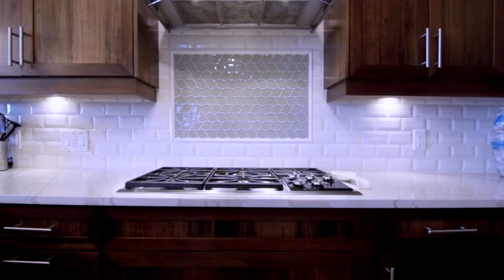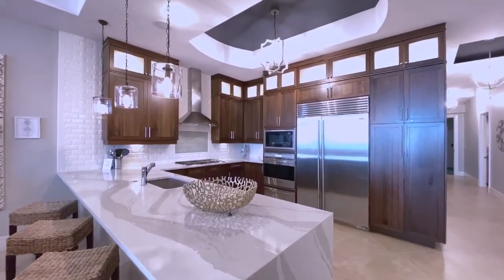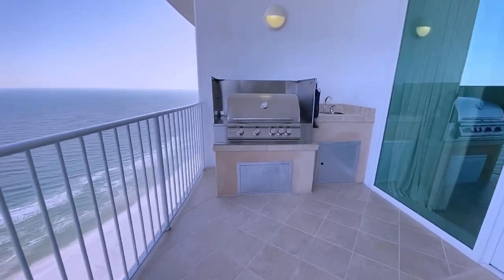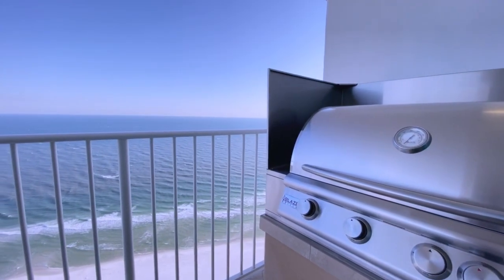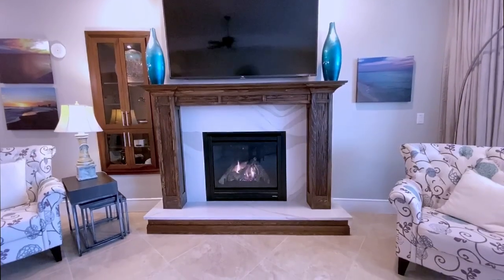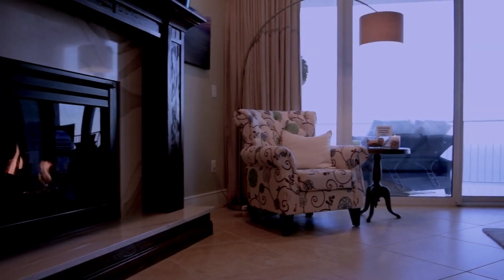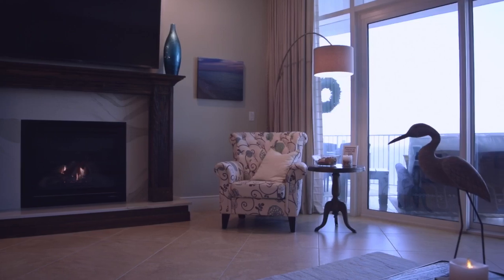If you love to cook, the owners have equipped this gourmet kitchen with all the necessities to enjoy. Whether grilling on the balcony on your very own built-in gas grill, or just a quick meal in the Instapot, you're ready. The wet bar has everything you need as well. On a rare cool evening, you can turn on the fireplace and cozy up while looking at the ocean. Truly spectacular.